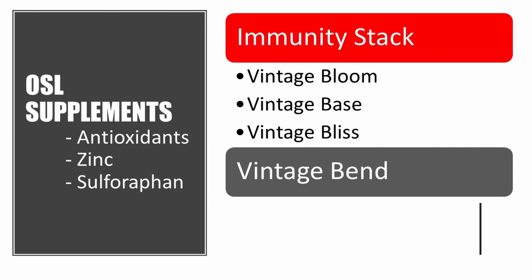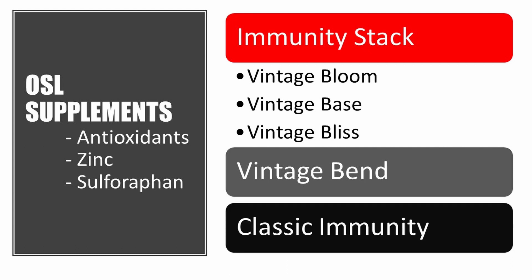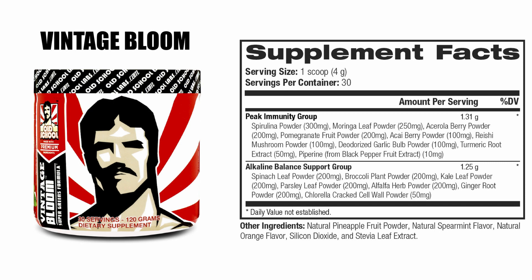Now, why do I think that these supplements are excellent at boosting your immune system? Let me explain. Vintage Bloom, which is essentially a Super Greens formula, contains extracts from antioxidant-rich foods — those foods with a high ORAC score — which are going to help fight inflammation. Further, they contain foods high in zinc. Therefore, this is an excellent supplement to help kick up your immunity.